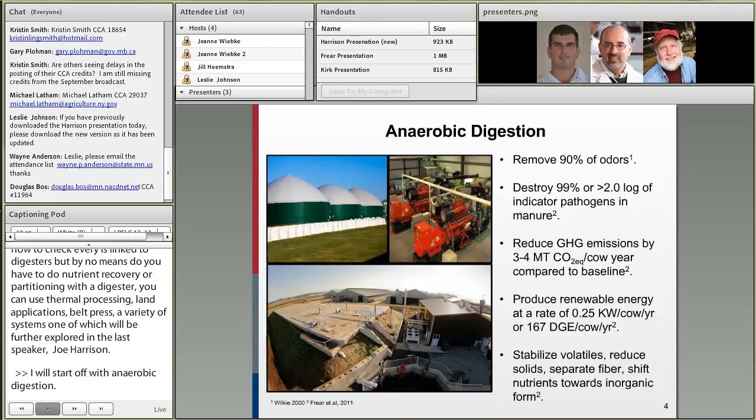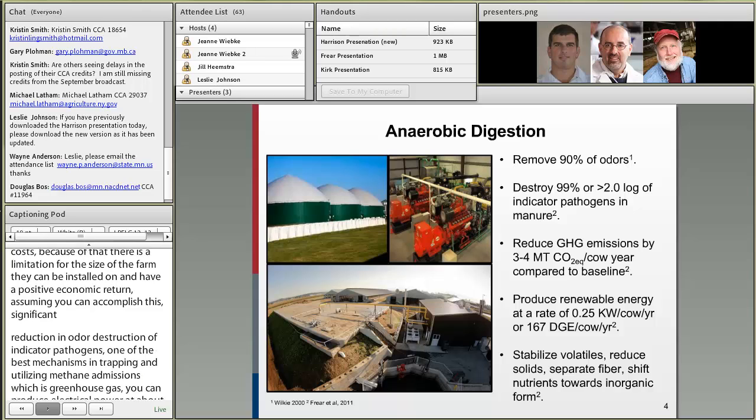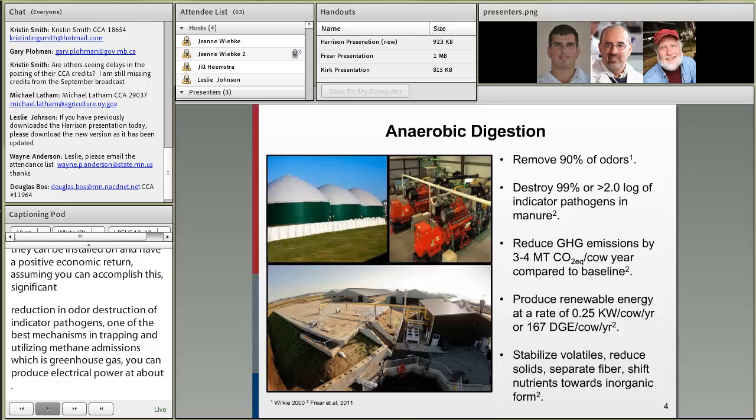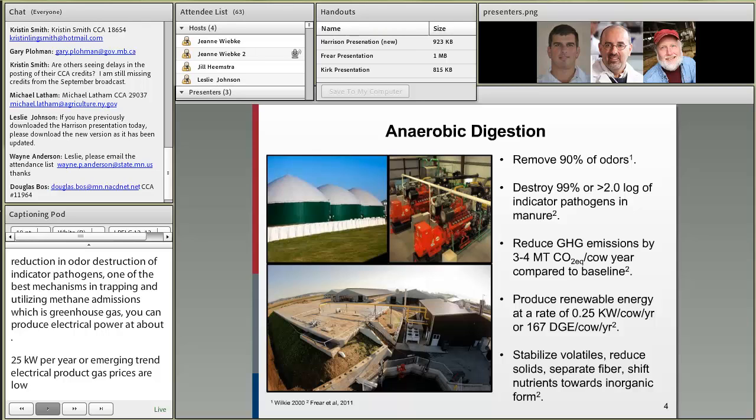Anaerobic digestion is one of our best mechanisms across the world for entrapping and utilizing methane emissions, which is an intensive greenhouse gas. You can produce electrical power at about 0.25 kilowatts per cow per year. An emerging trend, now that electrical prices are quite low, is to try to clean up the biogas, scrub out the impurities, and make pure methane, compress it as a transportation fuel, and produce about 167 diesel-gallon equivalents per cow per year.